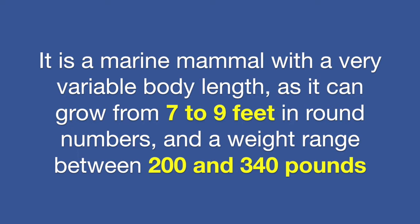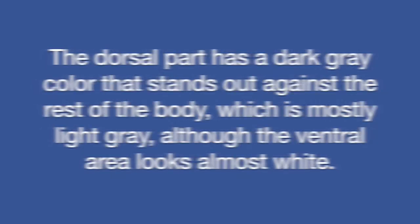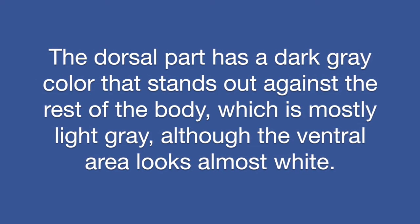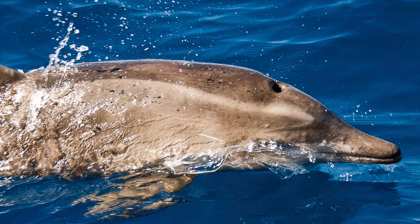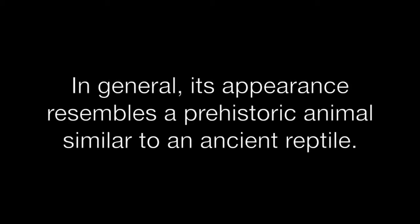It can grow from seven to nine feet in round numbers and a weight range between 200 and 340 pounds. The dorsal part has a dark gray color that stands out against the rest of the body, which is mostly light gray, although the ventral area looks almost white.